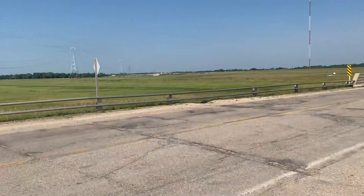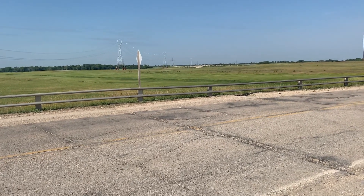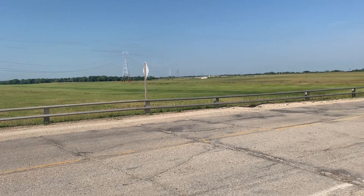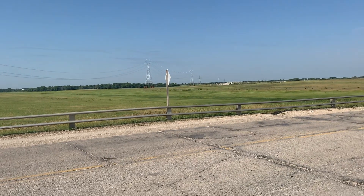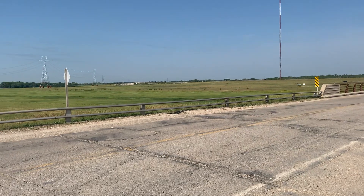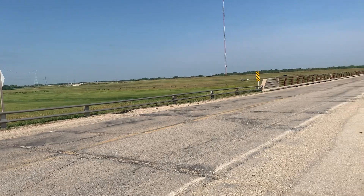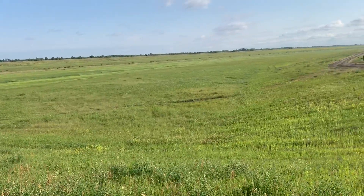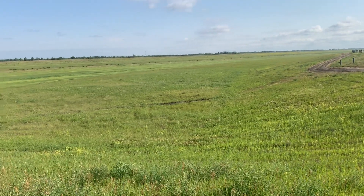What it does is take inflow upstream of Winnipeg on the Red River, and when the Red River is undergoing one of its frequent severe floods, the gates open and water is diverted to this floodway. It then passes 47 kilometers — that's 29 miles — along the floodway and re-enters the Red River.